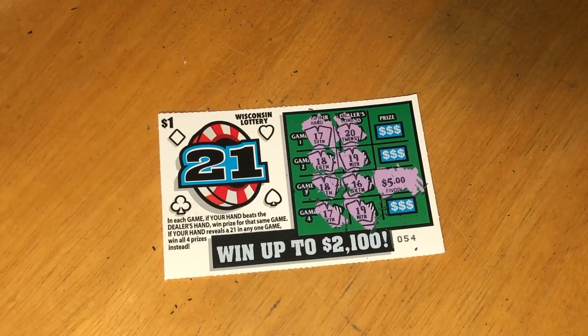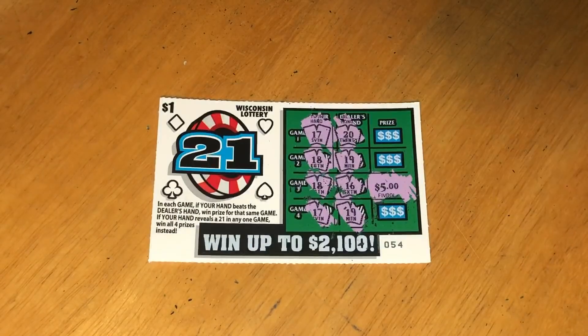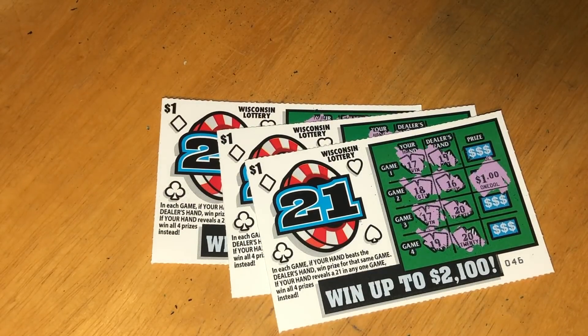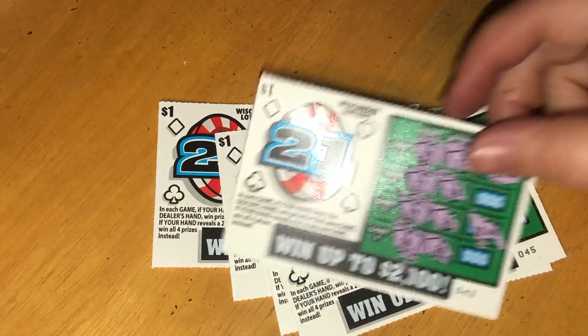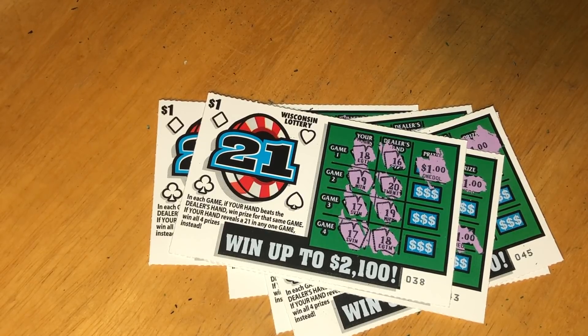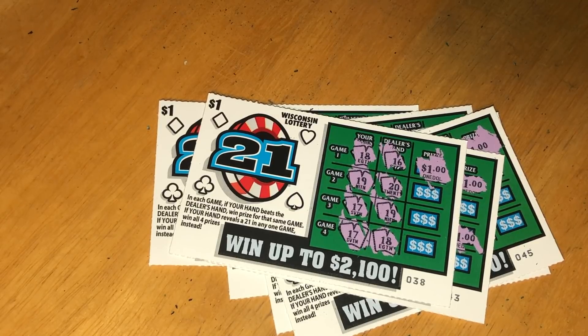We scratched all 20 tickets — let's add up the winners. We won $5 on the last one, that's amazing. Then we won a dollar for six, another dollar for seven, another dollar for eight, $2 makes ten, and another dollar makes eleven. So we won $11 out of our $20 back — more than half back. That's awesome for $1 tickets and could have been worse. I hope you enjoyed this video! Reach out to me if you have any questions about the birthday stream and fan mail. Y'all have a great day — I love y'all, bye bye for now!